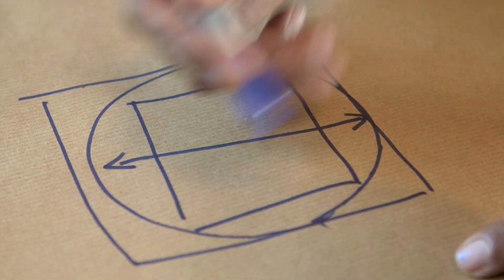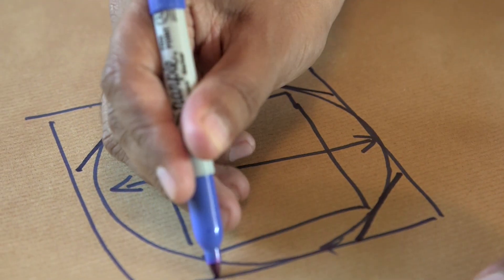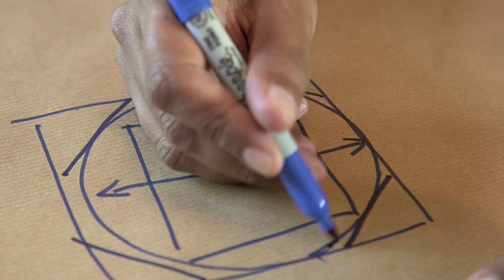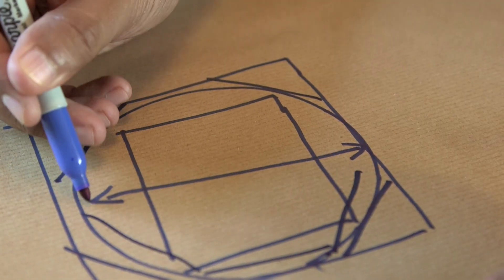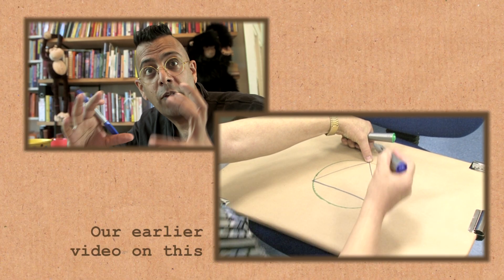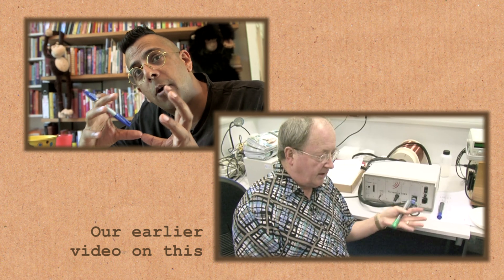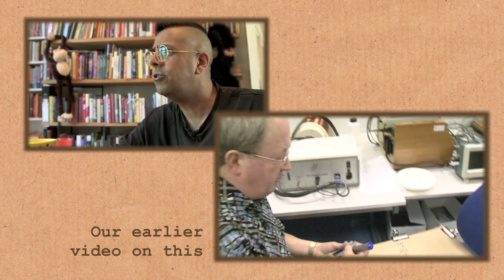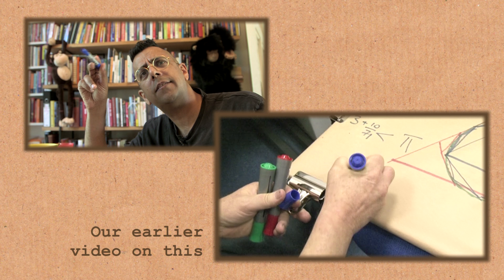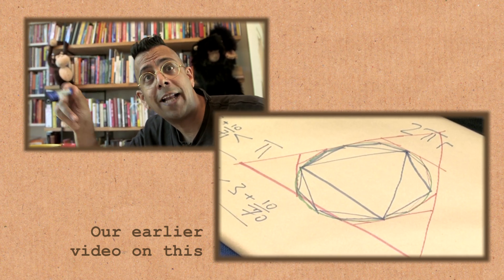But then imagine, instead of using a square, you'd use an octagon. You put an octagon inside and outside, and the more edges that the polygon has, the more accurately you can begin to home in on Pi. I think Archimedes used 96-sided polygons in order to home in on his value of Pi.